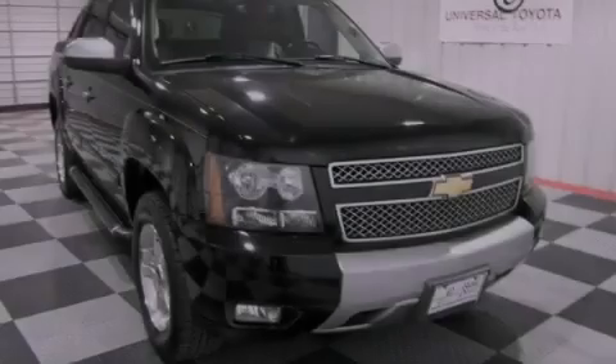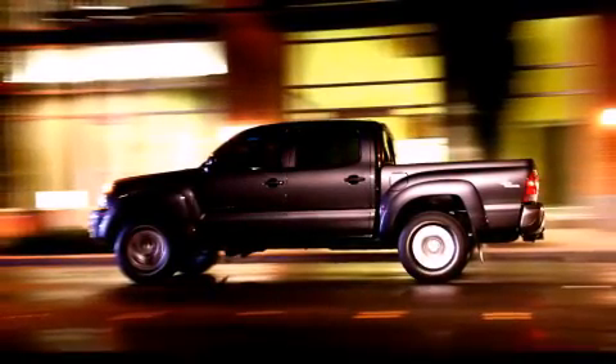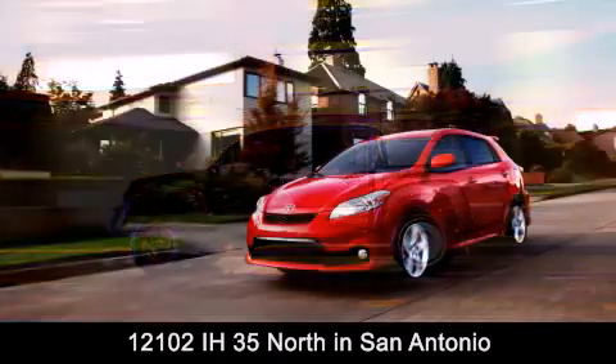Please call today to reserve this vehicle for a test drive. Universal Toyota is conveniently located at 12101 Interstate Highway 35 North in San Antonio.